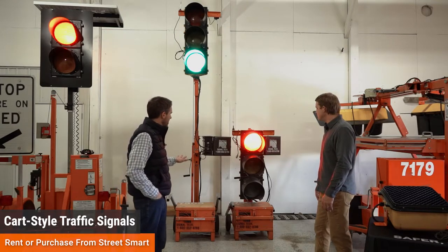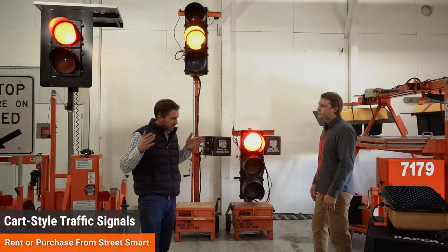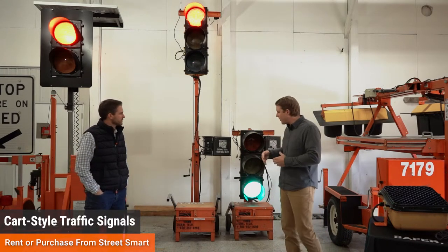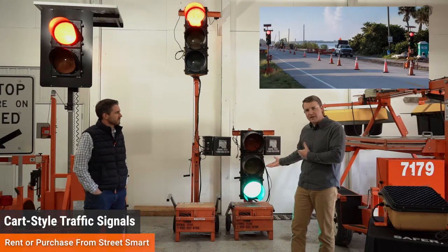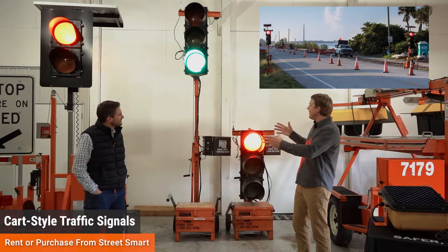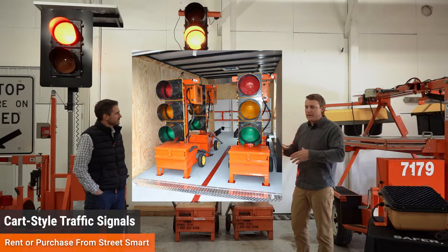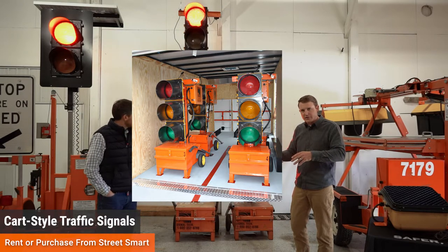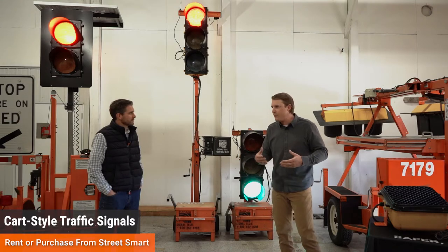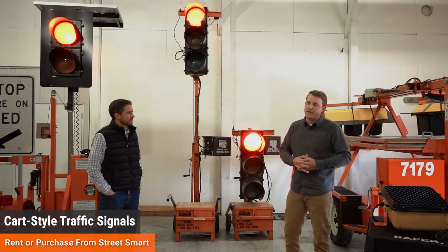Two units are brought in to demonstrate typical deployment. You always need two heads per direction of traffic, so these are used in a four-cart array — two at each end of the work zone, all communicating together. This particular setup comes in an enclosed trailer. You can plug them in and charge them and store them there. If you're deploying from a truck, it might take 15 to 30 minutes depending on the lay of the land and the distance between the two ends to get all four carts out, get your lane closure set up, and signage up.